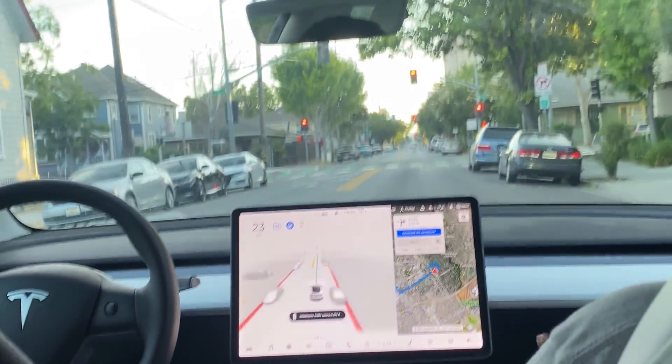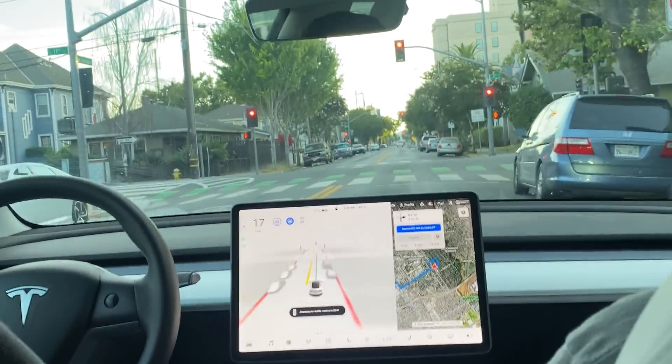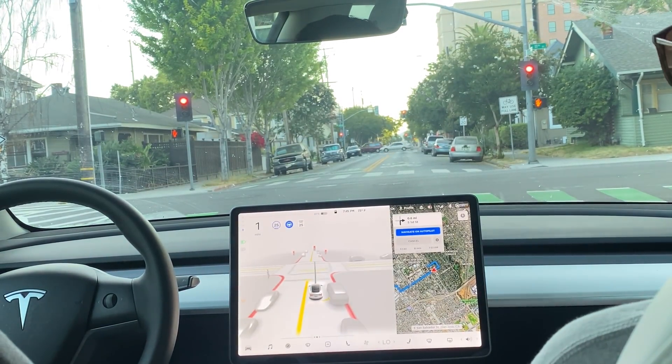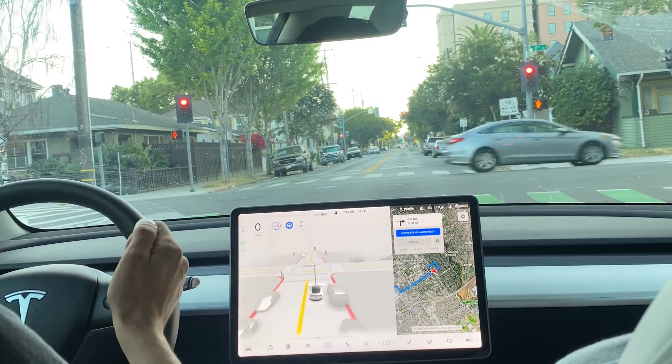I understand why you were nervous — I have a pretty good view of it from right here and we were like that far from the curb. It's hard to tell what it's going to do next. If it jerks just a little bit...